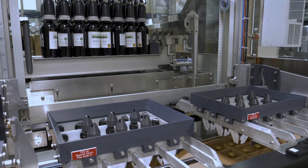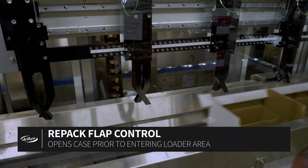For repack cases, Delcor's servo-driven case opening module opens and controls case flaps prior to being positioned in the loader area.